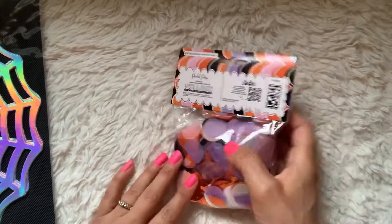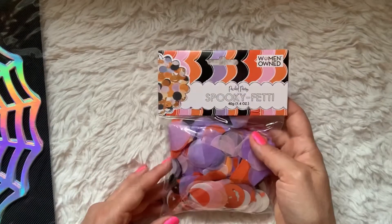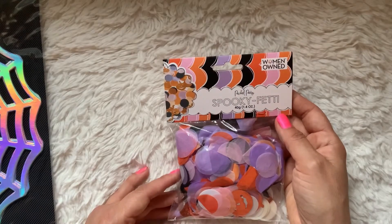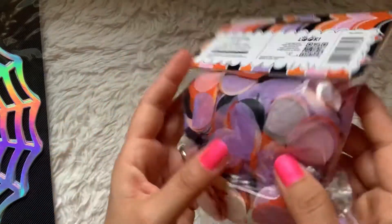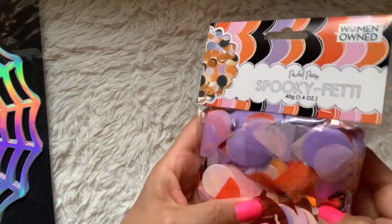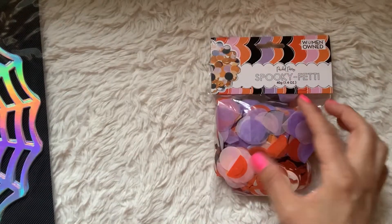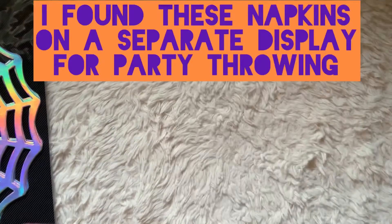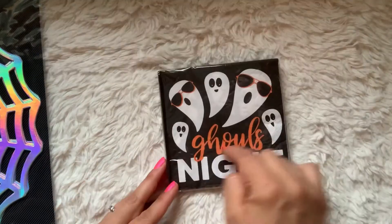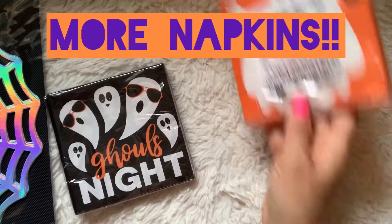Somewhere in the store they had this display of something called Life's a Party. It's a packed party brand and they have all these different pieces. It's women owned and they have paper plates, napkins, and they were selling this confetti mix which I thought was really pretty. It comes with shiny jack-o'-lanterns and pretty pastel colors mixed with peaches and orange and lavender and pink. You get this bag for $2.98. This one says Happy Hollowine and this one says Ghoul's Night. These were only $0.98 each.